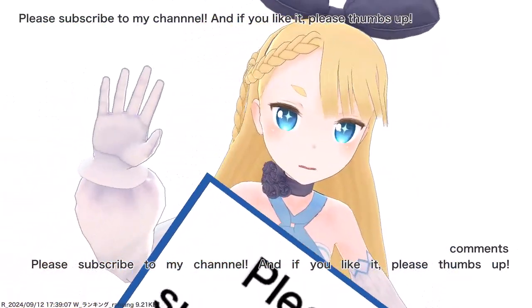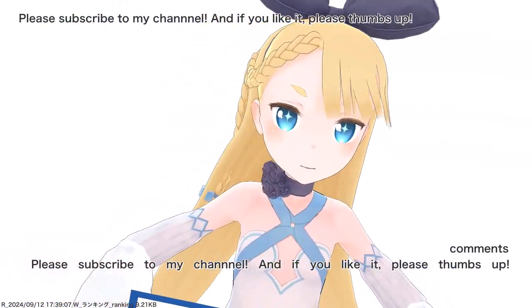Please subscribe to my channel, and if you like it, please give a thumbs up. Thank you.